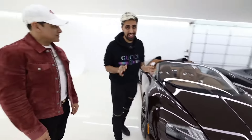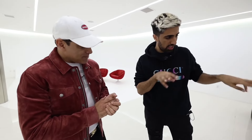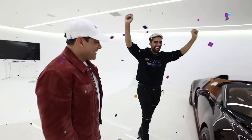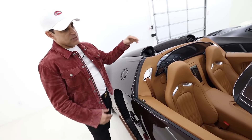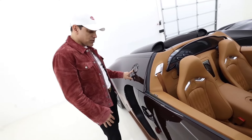Next up, we have the Bugatti Vitesse. There are not many of these in the entire world. There are six variants and they made three of each, so there are only 18 total — only one in this spec in the US. One of the others is in Dubai, and I think the other one is in Asia. This was built in memory of Ettore Bugatti's brother, who did life-size elephants in bronze — that's where this car's bronze finish comes from.